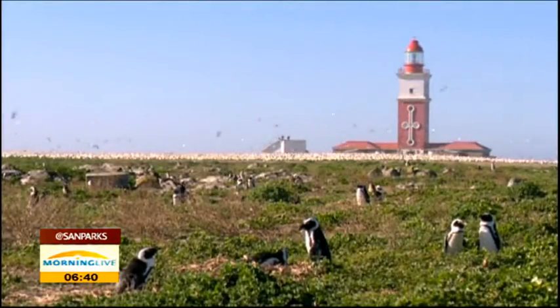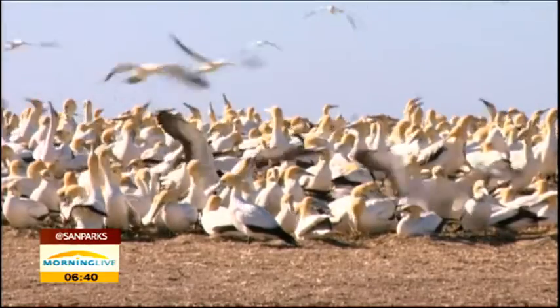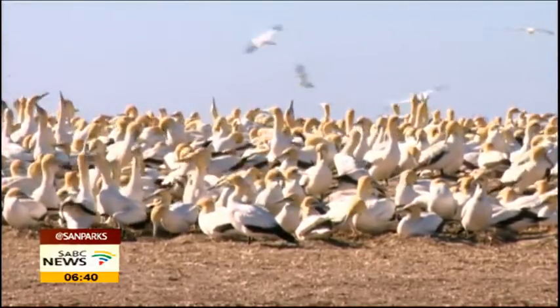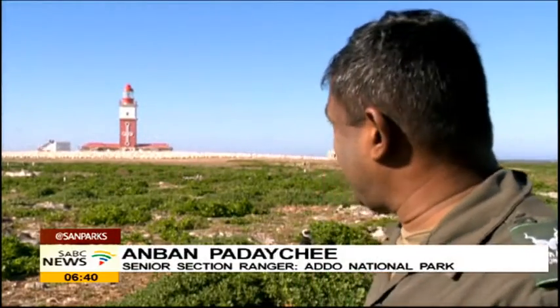Bird Island is part of a group of four islands and is an important breeding place for marine bird species. They are classified as important bird areas with good reason. Bird Island is so named for the largest gannet colony in the world — we have over 110,000 breeding pairs of Cape gannets on Bird Island.